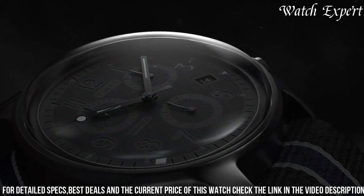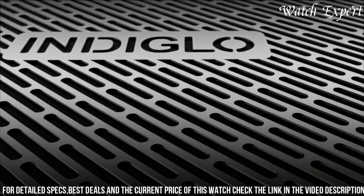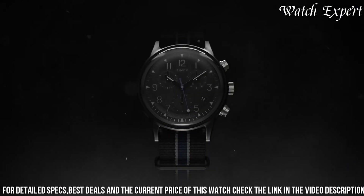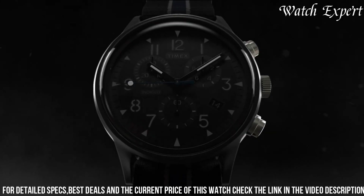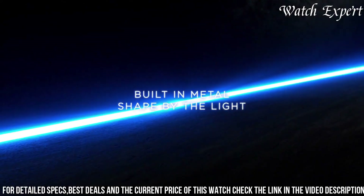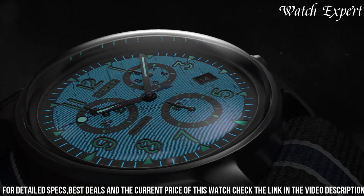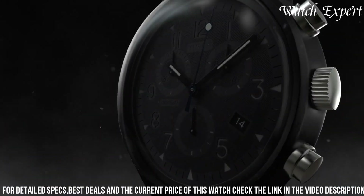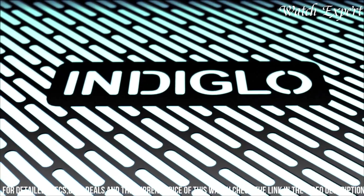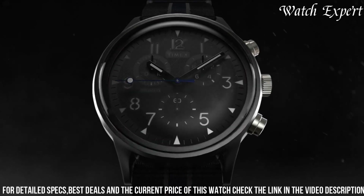Its quartz movement ensures precise timekeeping. With its comfortable fabric strap and luminescent details, it marries comfort with functionality. The watch's blend of military inspiration and modern design highlights Timex's ability to create watches that bridge the gap between tradition and trend. The Timex MKE-1 Supernova Watch is a testament to Timex's enduring influence, appealing to those who seek a timepiece that embodies both performance and a touch of contemporary flair.